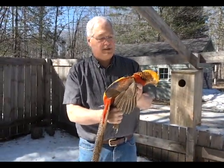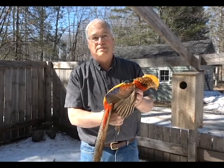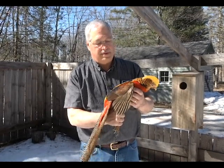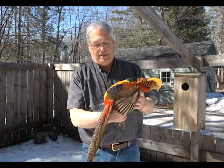They're an easy bird to raise. A hen will lay, in my experience, 20 to 30 eggs a year, and I keep him with three hens. Fertility has been real well with him so far. We'll see this year.